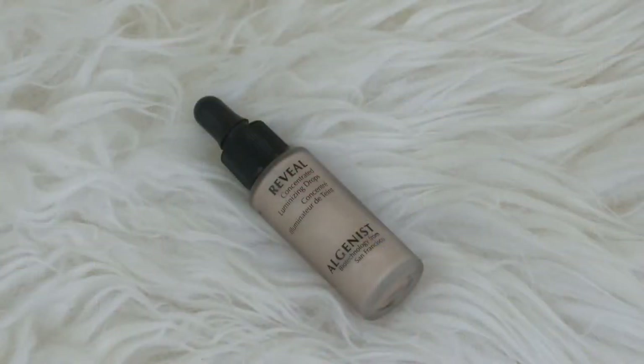Next up I have this little duo from Algenist — it's their Drop and Glow Luminizing Duo, and it comes with two of their new Reveal Concentrated Luminizing Drops. The idea is a makeup product infused with skincare benefits, so I was like, yes, I will take part in that. You get two different shades. The one I've already tried and absolutely love is the champagne color — it's a really pretty gold. These are very natural but give you this luminous look. It's a great base for highlight or when you just want to look alive without much makeup.